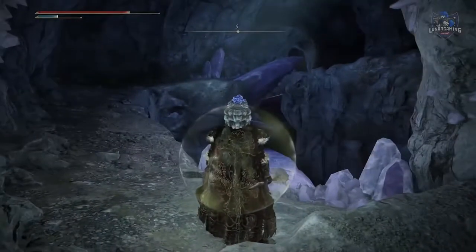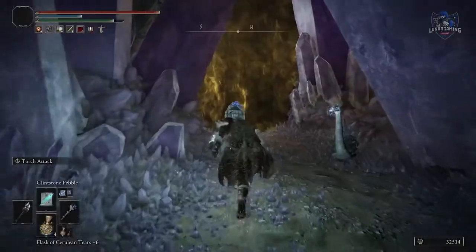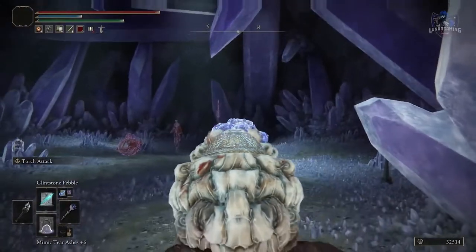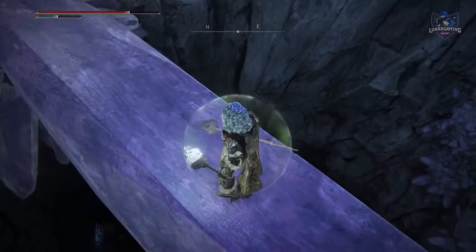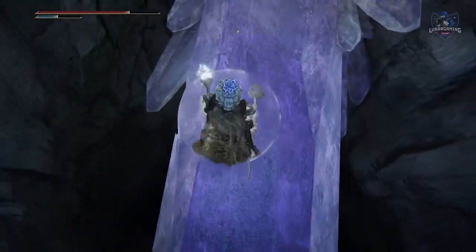Travel through the Hideaway through false walls and across crystals until you reach the area just before the room with the giant crystals. If you come to a boss fight you've gone too far — and don't go into that boss fight because they're very tough. On the crystal, look down to see a sealed room. Use the Selian Sealbreaker from Sellen and reach Master Lusat, who will give you the Stars of Ruin.